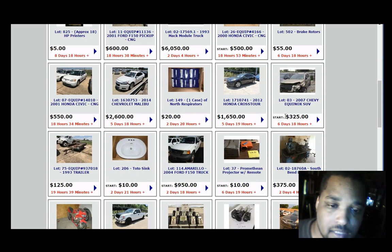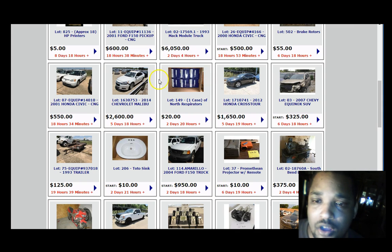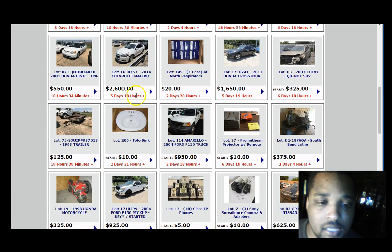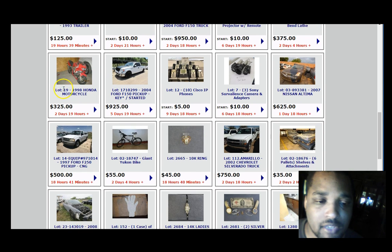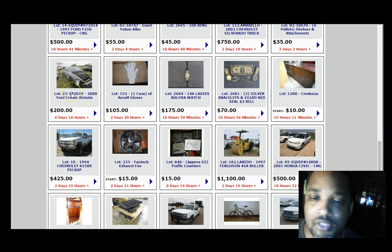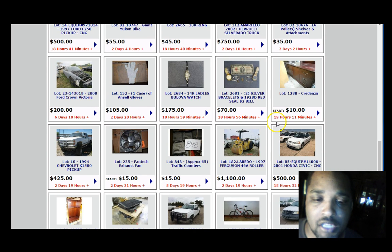Scrolling down here you've got some cars, some wrecked cars — some of them can be rehabbed and reworked. Got some kitchen supplies, IP phones, surveillance cameras, gold, a motorcycle — you can see for yourself all these different types of products and equipment that you can resell for a huge amount of profit.